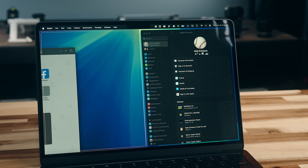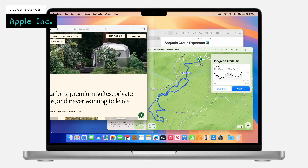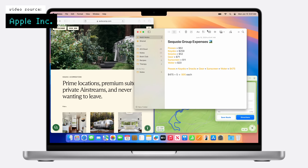macOS will now have native window snapping, which I am curious about as someone who's had to use apps like Magnet for years to achieve the same functionality. As a Windows defector, that was something I always thought was missing on Mac, so it's nice to see that finally show up.